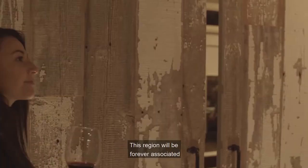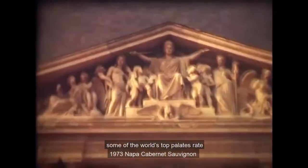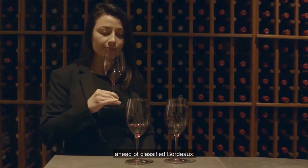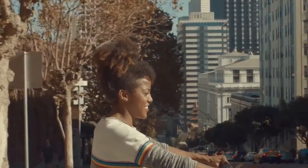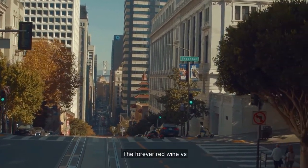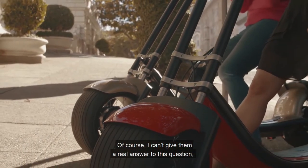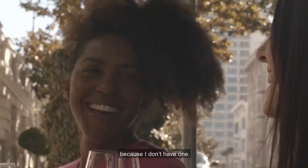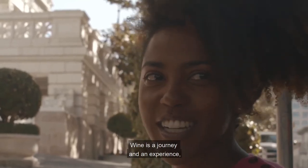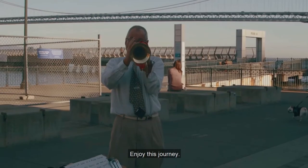This region will be forever associated with the 1976 Judgment of Paris blind tasting, that saw some of the world's top palates rate a 1973 Napa Cabernet Sauvignon ahead of classified Bordeaux. Friends always ask me whether I prefer red or white — the forever red wine versus white wine question. Of course, I can't give them a real answer, because I don't have one. No sommelier does. Wine is a journey and an experience, not a contest. Enjoy this journey.